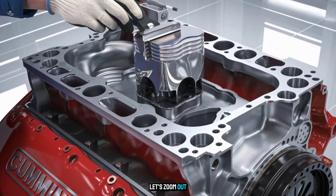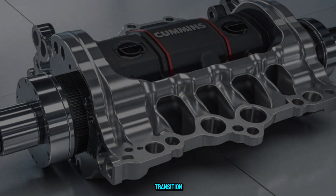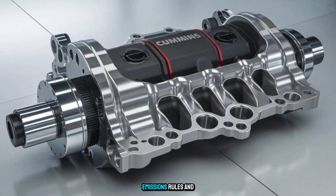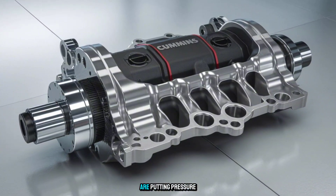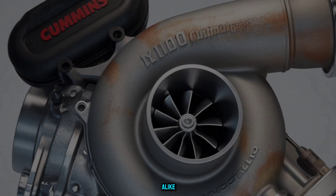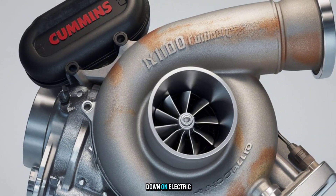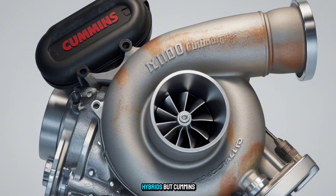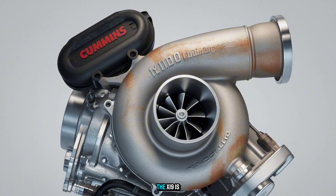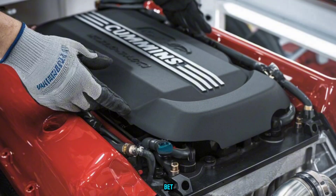Let's zoom out. The diesel engine world is in transition. Fuel prices, state-by-state emissions rules, and electrification mandates are putting pressure on fleets, mechanics, and manufacturers alike. Some are doubling down on electric. Some are pushing hybrids. But Cummins took a different route — the X-19 is a future-proof bet.